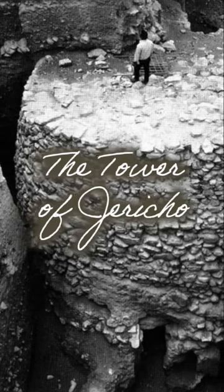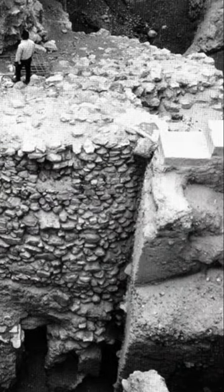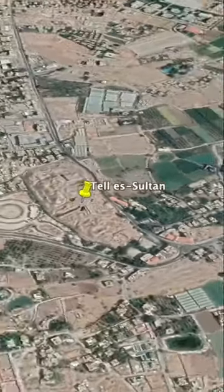This is the Tower of Jericho, an 11,000-year-old large stone tower discovered in the 1950s. It's located in the West Bank, at an archaeological mound site known as Tel Es Sultan, or to some, just ancient Jericho.